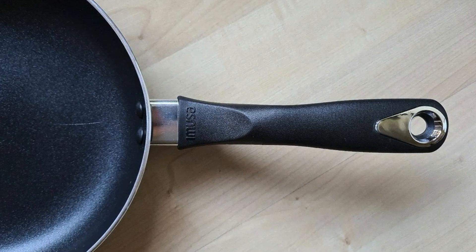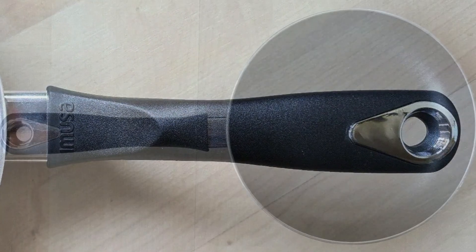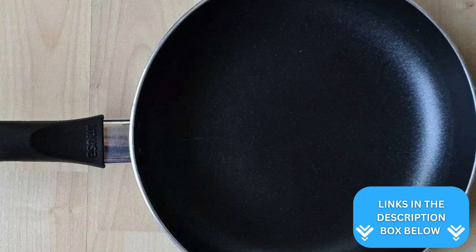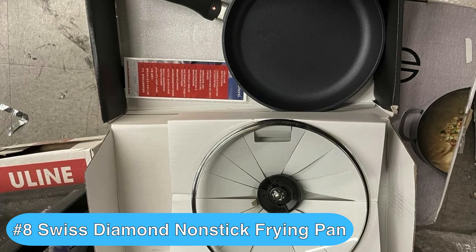Also, the handle, made of Bakelite, stays cool while in use, enhancing safety and comfort. While its 8-inch size makes it ideal for small meals, it might not be sufficient for cooking larger portions. Now, if you're looking for the best frying pan with lid, then this product is a great option — the Swiss Diamond 12.5-inch Nonstick Frying Pan is a versatile and durable option for both everyday cooking and gourmet meals.